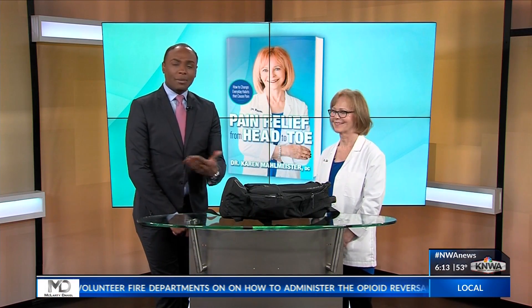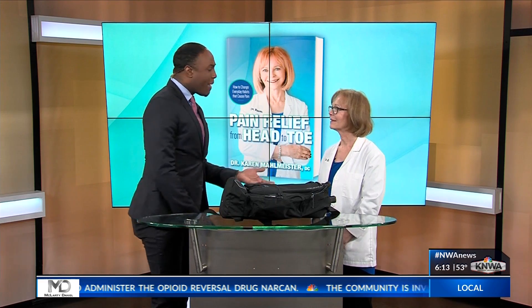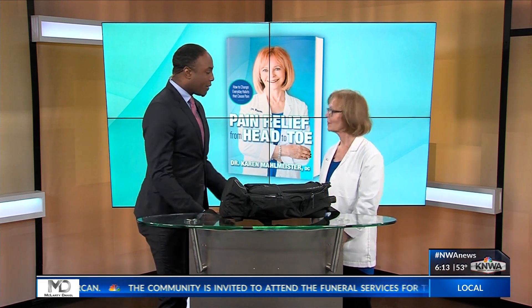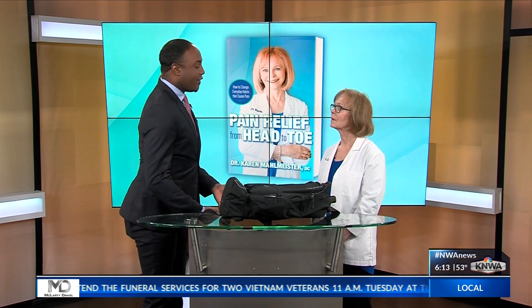All right, parents, this morning we're talking all things backpack safety, something many of us don't think about when we send our little ones out the door in the morning, and adults wear backpacks as well. We're joined this morning by Dr. Karen Malmeister. Thank you for being here with us. So what should parents know about backpack safety?